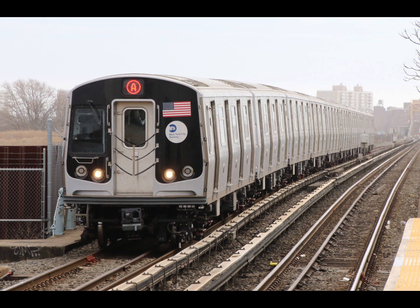This is a 207th Street-bound A express train. The next stop is 59th Street, Columbus Circle. This is 59th Street, Columbus Circle. Transfer is available to the 1, B, C, and D trains. Transfer is available to the M60 Select Bus Service to LaGuardia Airport.